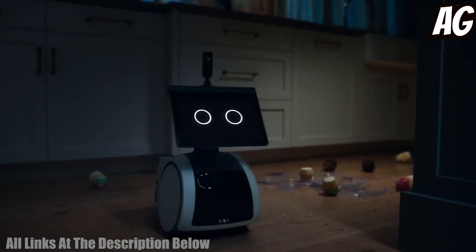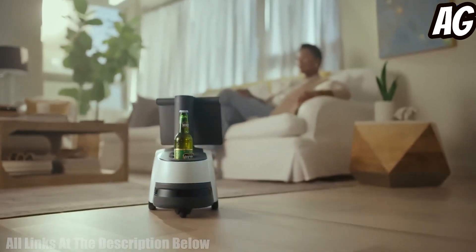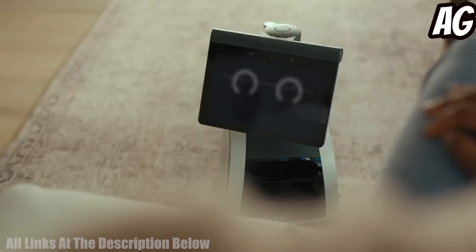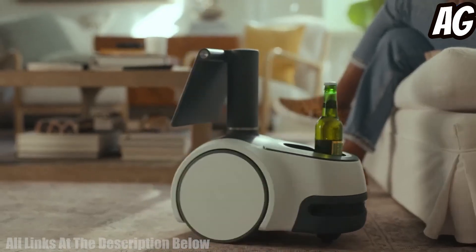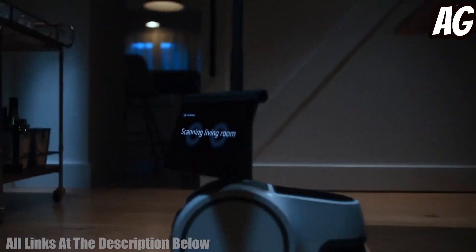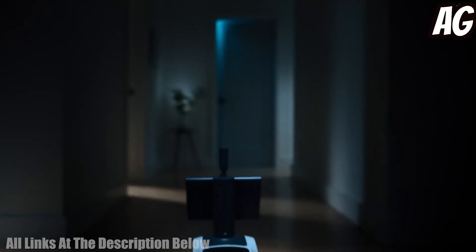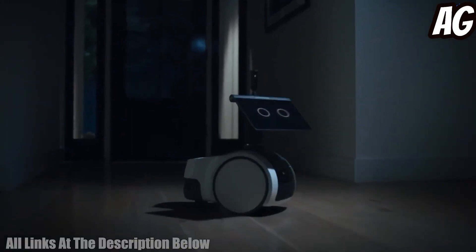It features a set of advanced sensors and cameras to help it navigate its environment, as well as an AI-powered voice assistant to help you stay connected and entertained. It also has an integrated Segway Ninebot app to help you control and customize your Loomo. With its 4G LTE connection and GPS, it can go anywhere you want it to go.